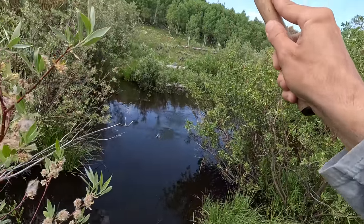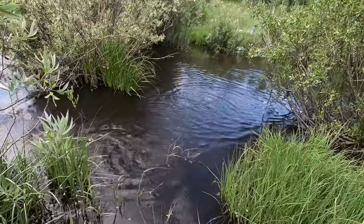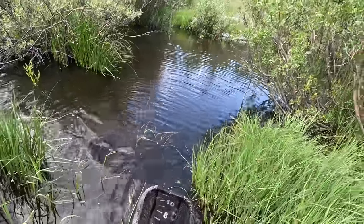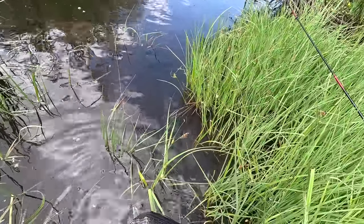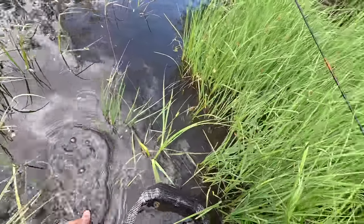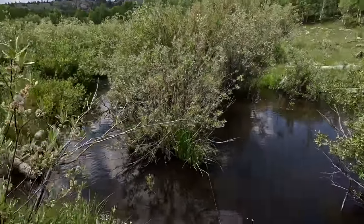Got another one out of here. Got him. So this is what — fourth fish landed in five minutes, in this one spot. It's another brook trout. Awesome. Okay, let's give this spot a rest. Let's move upstream, see if we can find another spot.